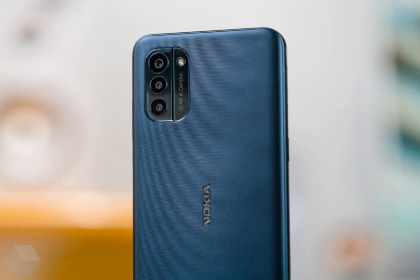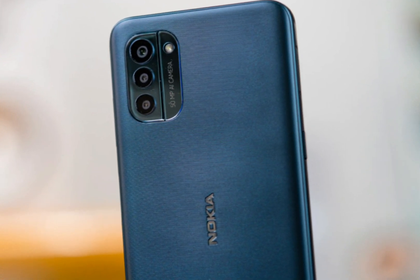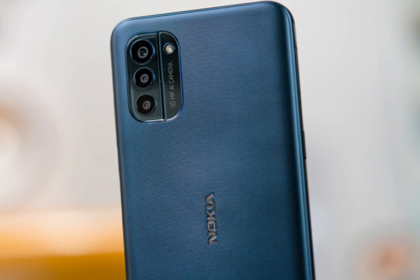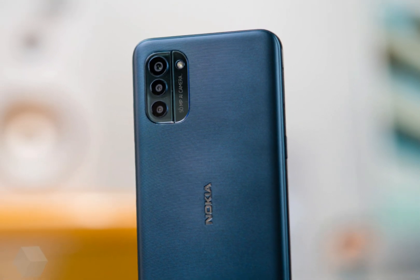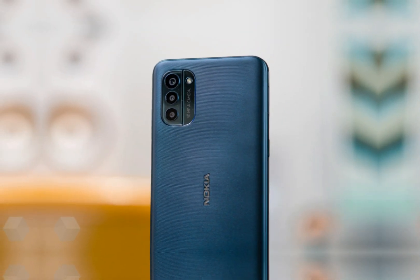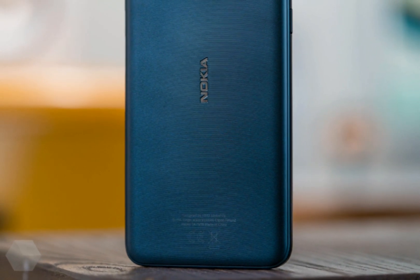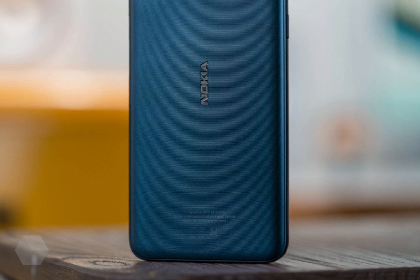The Nokia G21 is equipped with a 6.5-inch IPS display with a resolution of 720x1600. The screen supports a refresh rate of 60Hz, or up to 90Hz in auto-selection mode. The screen has a sufficiently high maximum brightness of 450 candelas per square meter, and has excellent anti-glare properties.